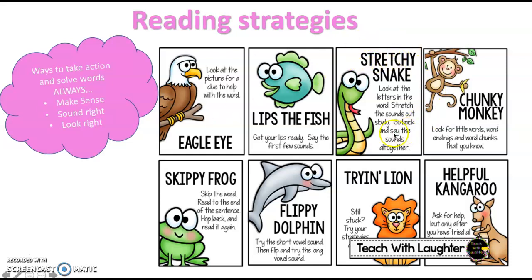Our second one we like to use a lot, and the best one we can use, is our stretchy snake. By now we know that this is when we stretch out the letters in the word, we sound it out slowly, and put the word and sounds back together.